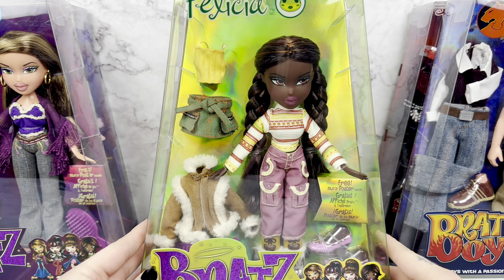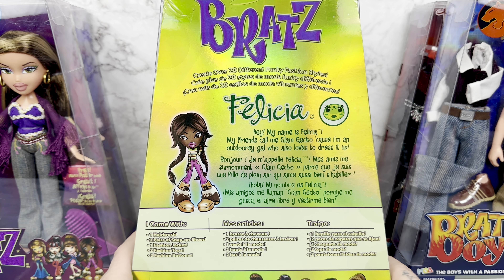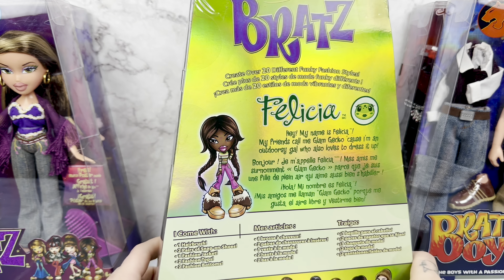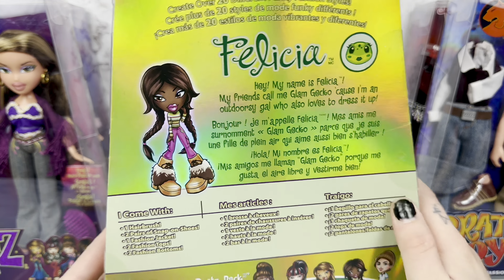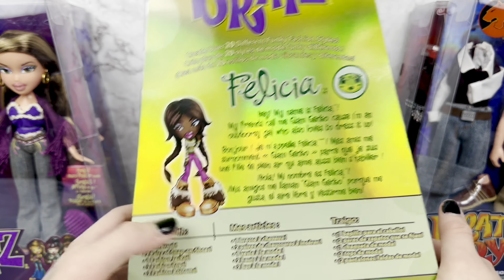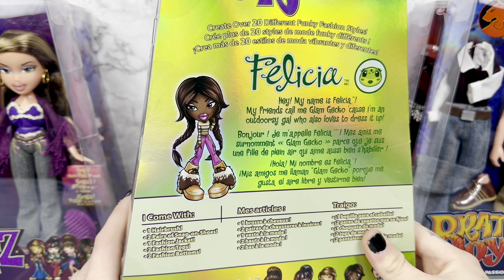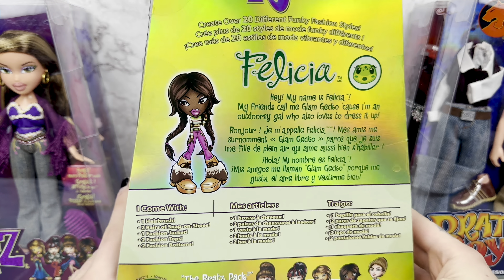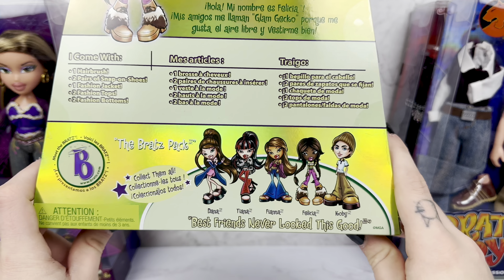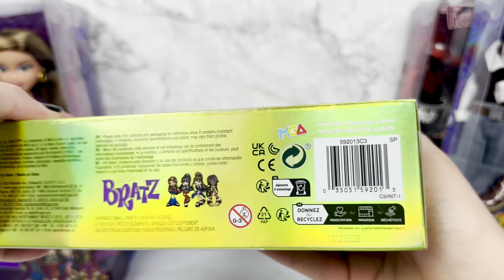Anyway, we have a green color scheme here on the back of the box. It says, 'Hey, my name is Felicia. My friends call me Glam Gecko because I'm an outdoorsy gal who also loves to dress it up.' We have a brand new icon — Felicia's never had an icon before. And then brand new art that is actually the correct skin tone. It's actually brand new too, because it's made to look older than her original art, but it's the same pose. I think everybody actually has brand new art. Super cool, super cute.